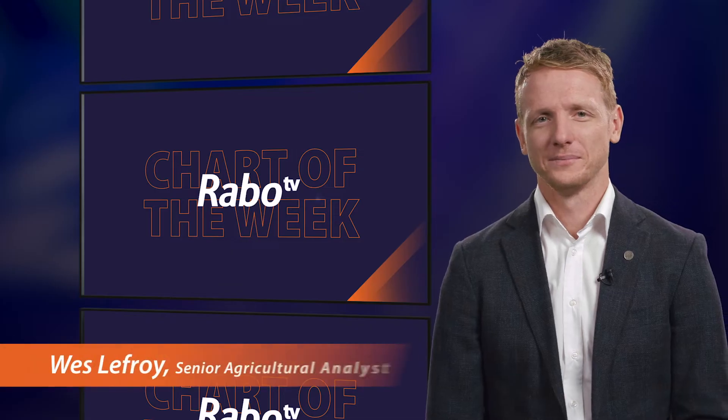Hi, I'm Claudine and welcome to the second episode of RaboTV, a new series designed to showcase the very latest in ag innovation. Today, I'm joined by Ben for a market update and Wes to present the AgriChart of the week.